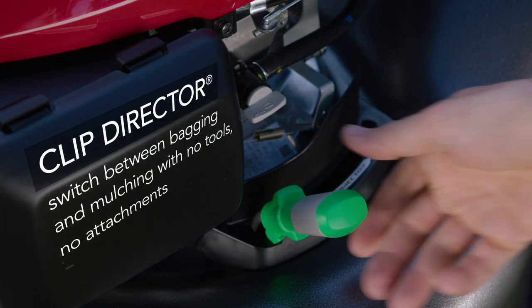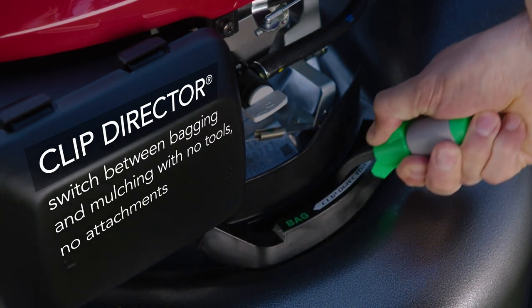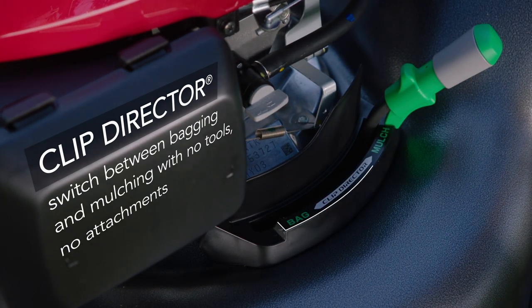Honda's 3-in-1 system with clip director lets you switch between bagging, mulching, or rear discharge with ease.